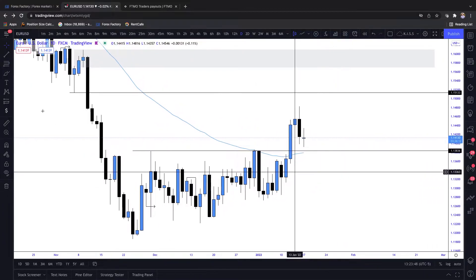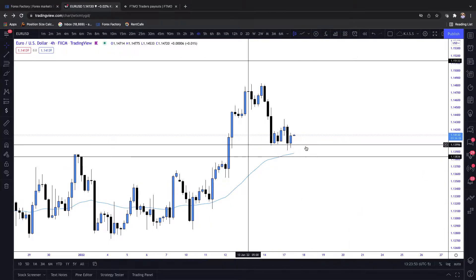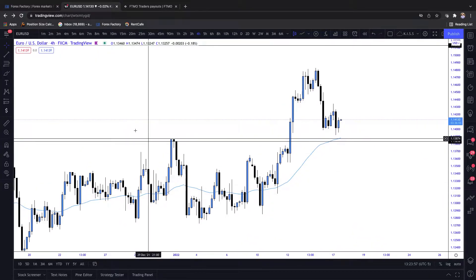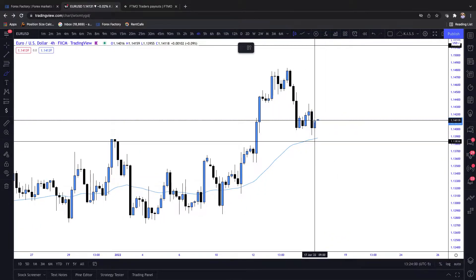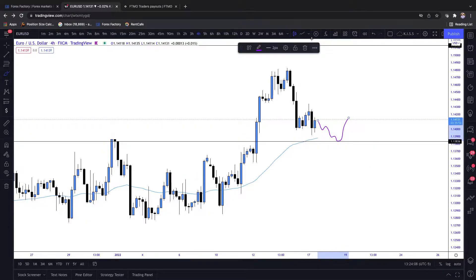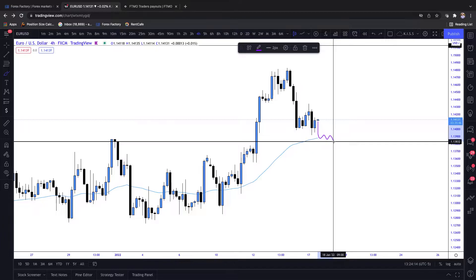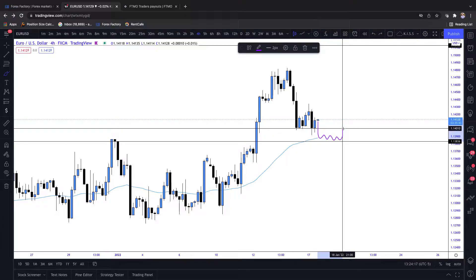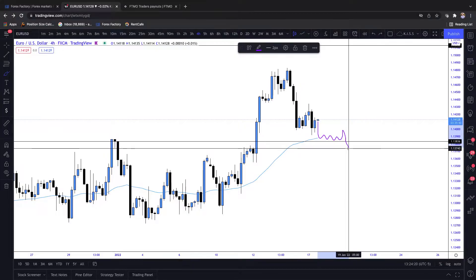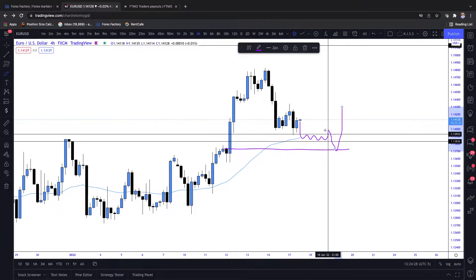I'm not going to simply place a buy limit. What I want us to do - and look at that, the four-hour EMA is lining up with it beautifully as well - is simply wait for the manipulation. I can promise you a lot of retail traders are going to be looking to buy right off of this level. From our experience, we can be patient as price trades into this level, potentially wait for a fake BOS to the upside, one final run, potentially trading down into this four-hour candle, and then that move up to the upside. So really be patient with this and confirm it.